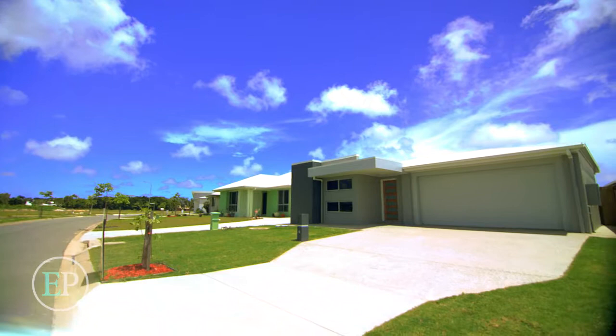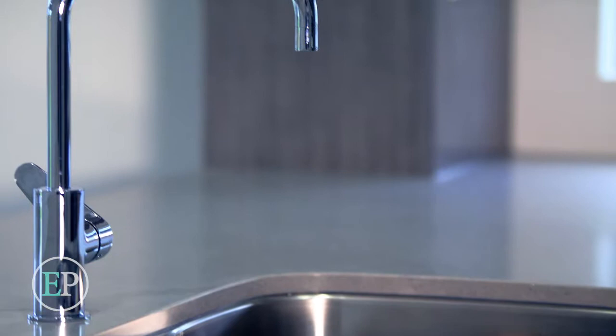Sleek architectural lines create an impressive street presence for sophisticated living, beautifully defined by meticulous attention to detail, high end finishes and bespoke design interiors.